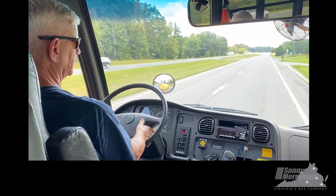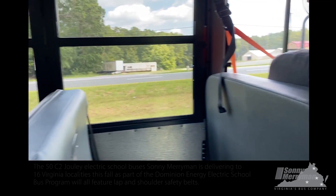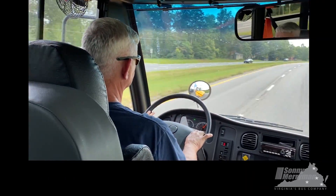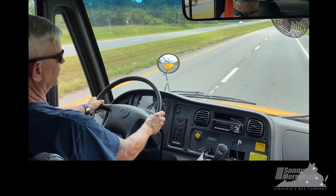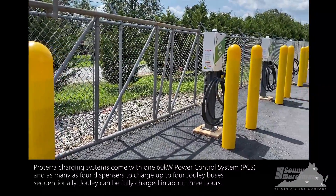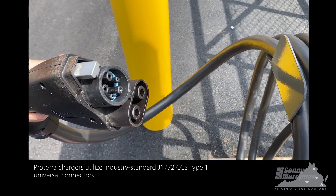There is nothing on the exterior of the bus to identify that it's electric. It looks like every other C2 school bus you've ever seen. The only difference is the background of the Thomas symbol is highlighted in blue to identify it as electric. Our chargers, which you'll see momentarily, are all Proterra — the same company who designs and builds the batteries and powertrain. It's a DC fast charger, and the bus will fully charge in approximately three hours on a 64-kilowatt charger.